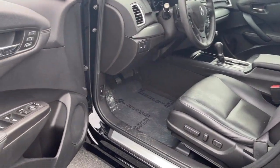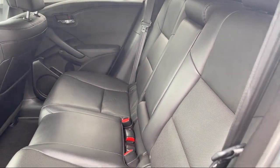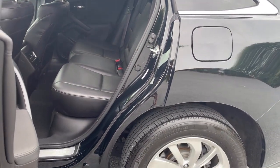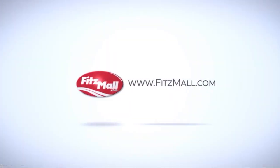Every Fitzway used vehicle we sell gets the Fitzway checkout. It's a comprehensive inspection by our highly skilled technicians, and we'll provide you a copy of the inspection report and a CARFAX vehicle history report so you'll know as much about the vehicle as we do.